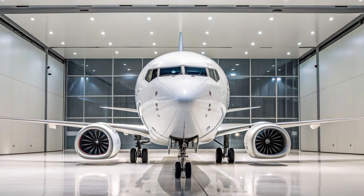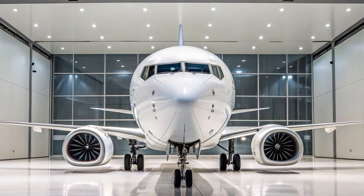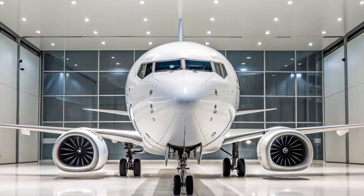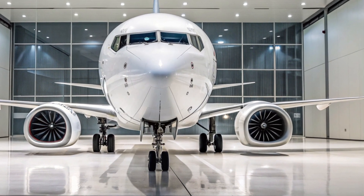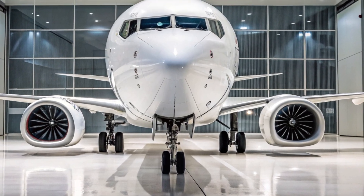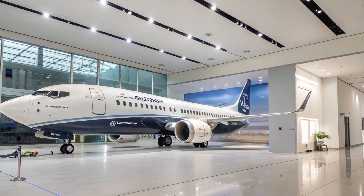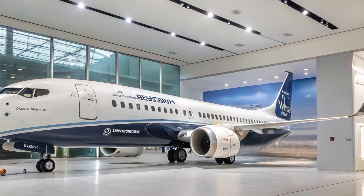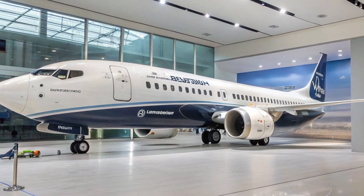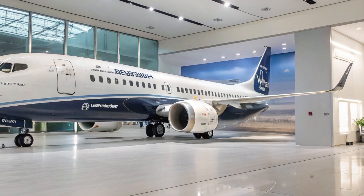Welcome to AeroVision Info. In today's video, we're diving deep into the Boeing 737 MAX 10, the largest and most advanced variant of Boeing's 737 MAX family, which is expected to enter service in 2026. This aircraft is Boeing's strategic answer to the Airbus A321neo, designed to dominate the single-aisle, high-capacity market for short-to-medium haul routes. But what makes the 737 MAX 10 so important for Boeing, and how does it stack up against its competition? Let's find out.